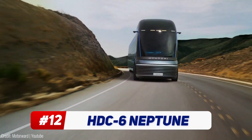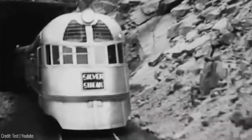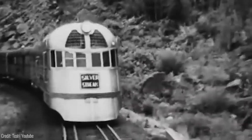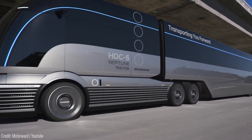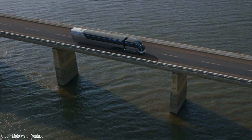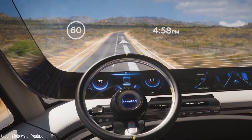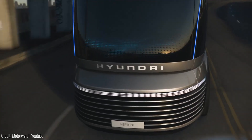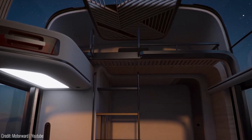This hydrogen-powered, heavy-duty truck takes inspiration from the iconic streamliner railway trains of the 1930s, bringing together classic design and state-of-the-art technology. Hyundai's vision for the HD6 Neptune includes an enhanced fuel cell system with high durability and power, set to hit the market in the next three to four years.